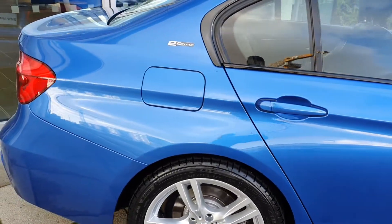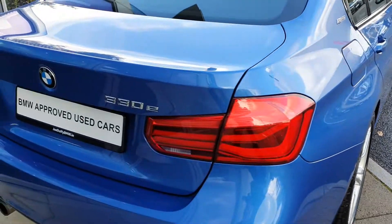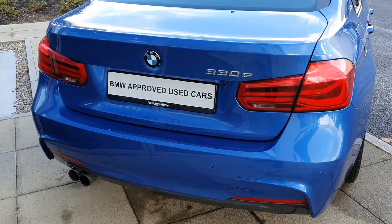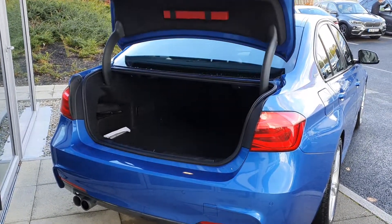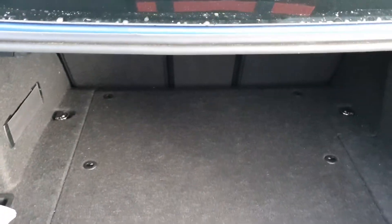The black trim along the car with the E-Drive badging on the side, the BMW 330e badging, the twin exhausts. This car is also fitted with an automatic trunk — just a simple click of the key fob and she'll open up. Let's close that down.